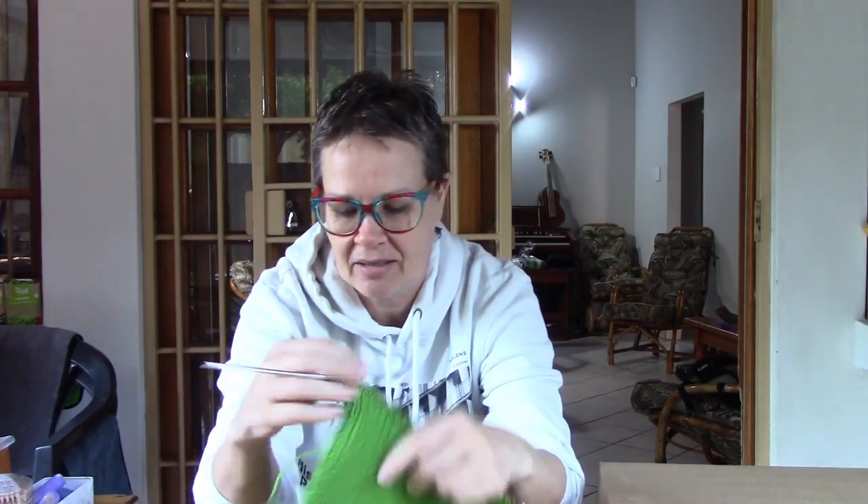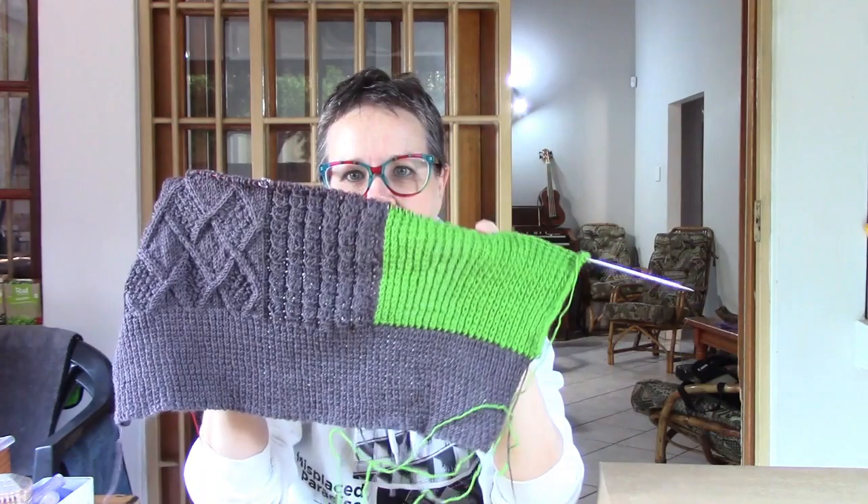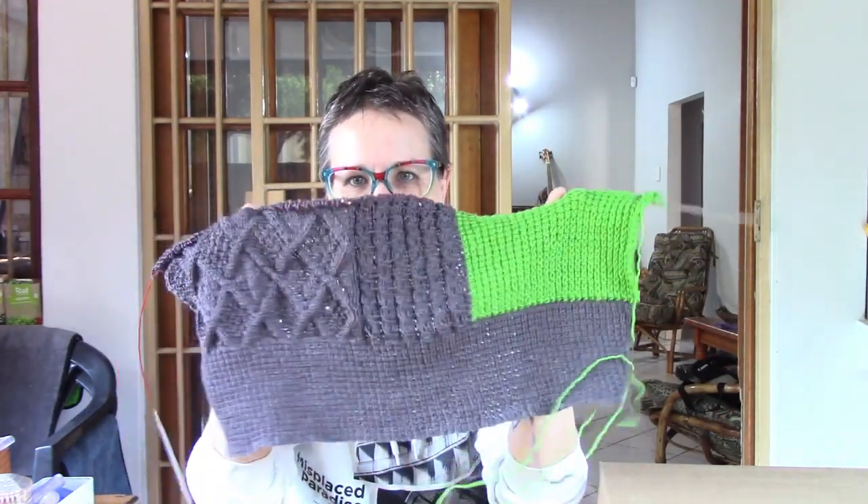I'm currently working on a sweater — a very informal sweater with two colors. I told you about it last week. I'll show you a quick sneak peek: it's going to have different stitch patterns, different colors, and be very informal. I'm quite enjoying this one.